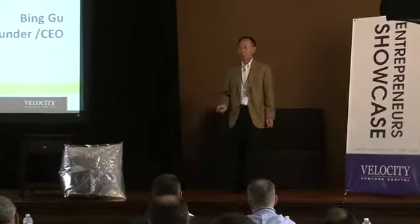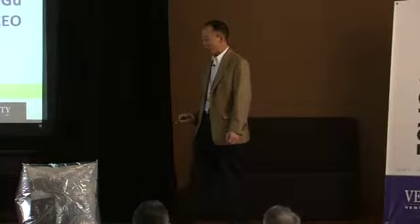Hi, I'm Bing Gu, founder of California Sunlight Corporation. Our product is a solar balloon cooker.